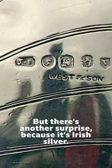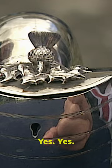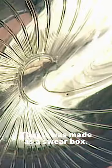There's another surprise, because it's Irish silver. Really? Interestingly, it's marked also — if you see, in the lid there. That confirms that the lid is original to the Nautilus shell, so this convinces me that it was made as a swear box.